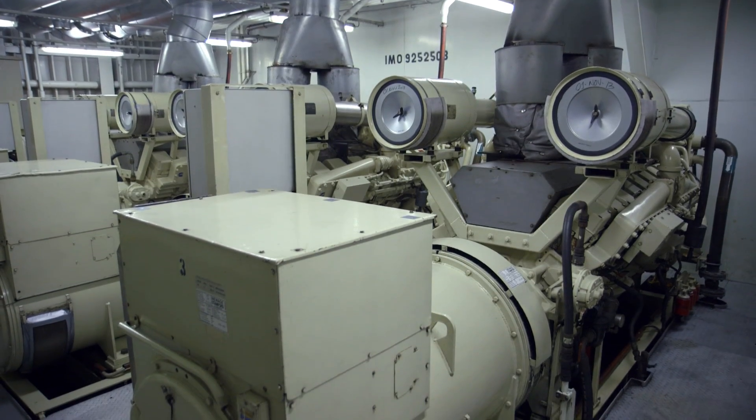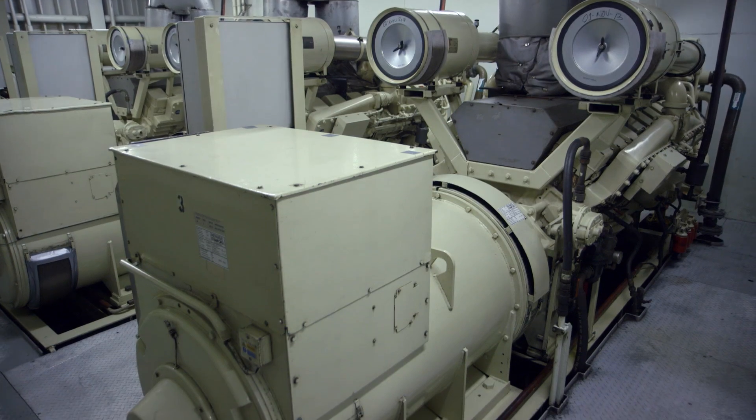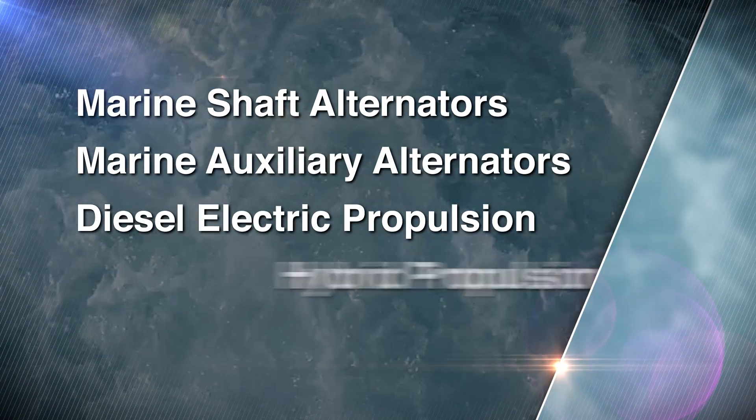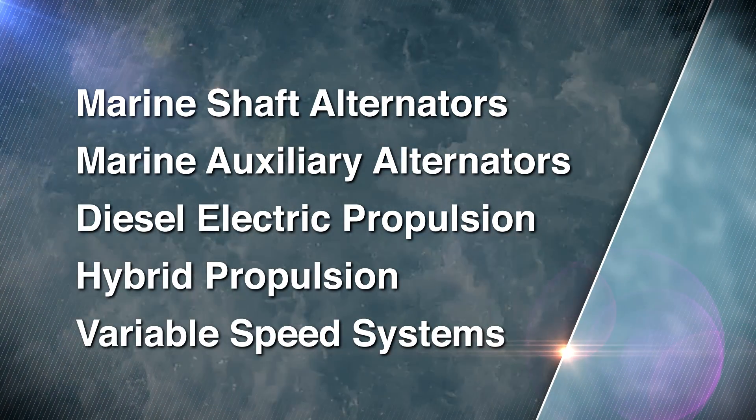We have the long-standing experience in marine power required to deliver optimal solutions for shaft propulsion, auxiliary power, diesel-electric propulsion, hybrid, and variable speed systems.